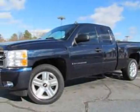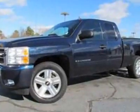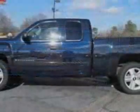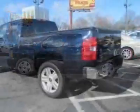Come take a look at the certified pre-owned 2007 Chevrolet Silverado 1500. This Silverado 1500 has just under 36,500 miles. This vehicle gets an estimated 14 miles per gallon in the city and an estimated 19 on the highway.